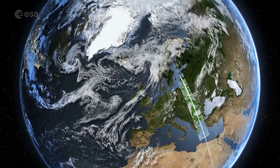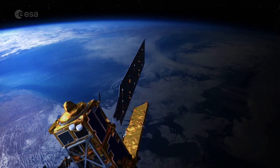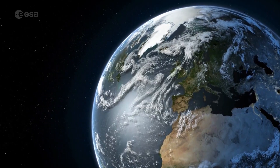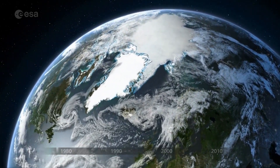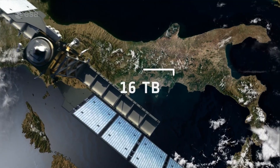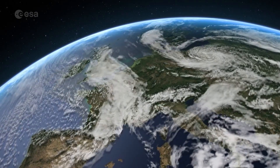25 years ago, Copernicus set out on a mission to transform the way we see our planet. And as of today, it has established itself as the largest environmental monitoring program in the world, delivering a whopping 16 terabytes of high quality data every single day.